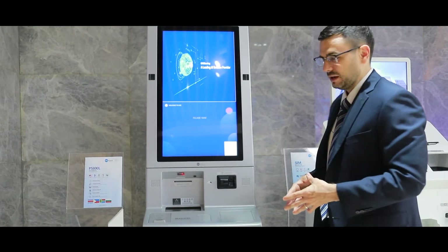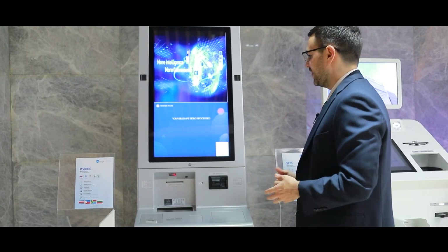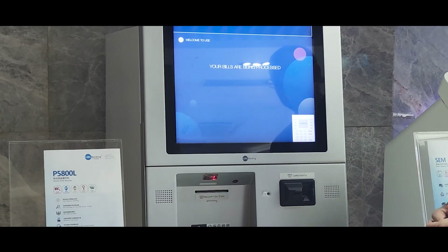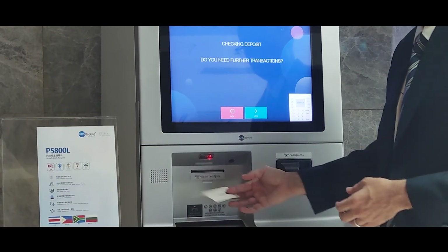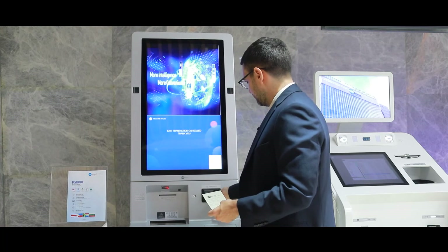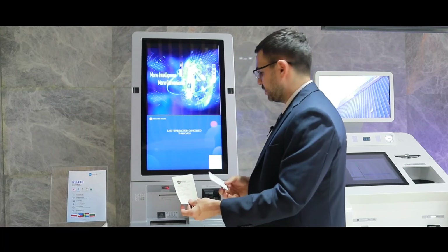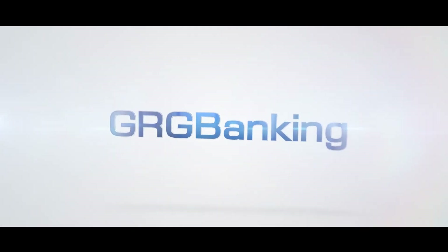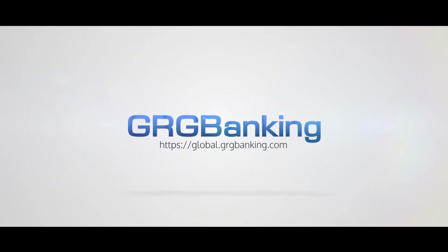This machine can also be embedded with biometrics for other methods of authentication. And here you go — you quickly did the transaction. Thank you.